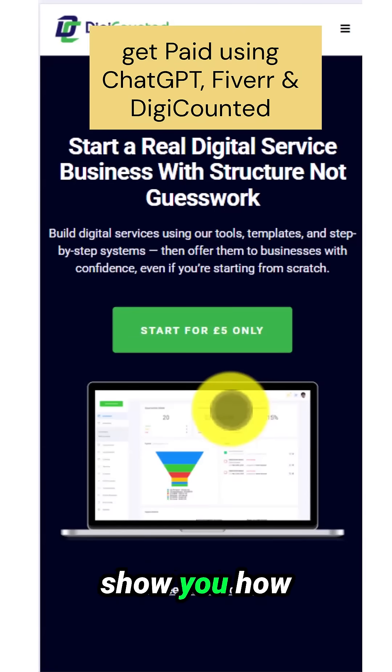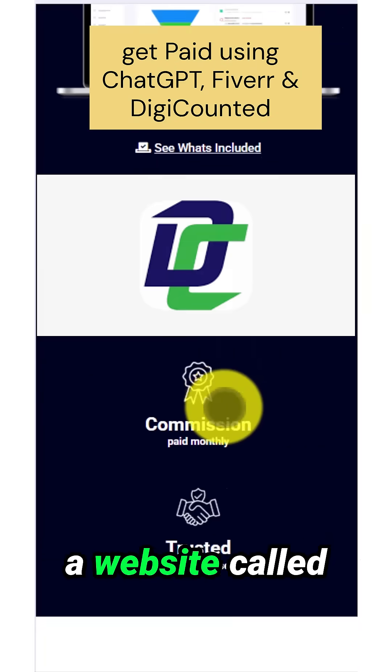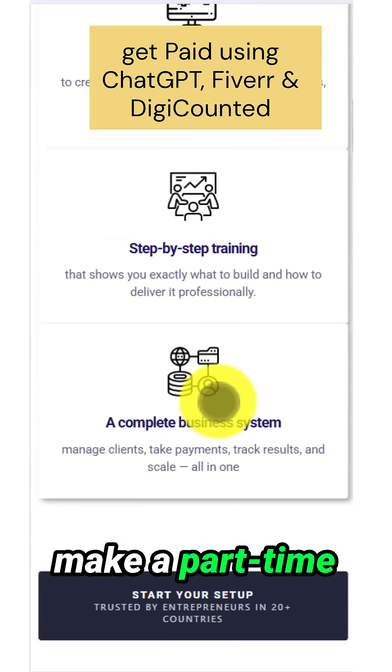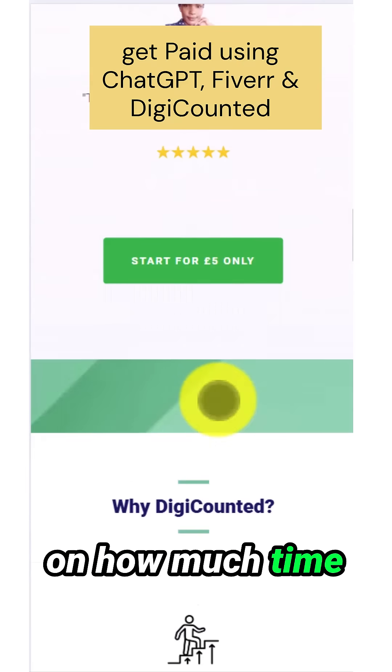Wait, let me show you how you can use ChatGPT, Fiverr, and a website called DigiCounted to make a part-time or full-time income, depending on how much time you can put in.